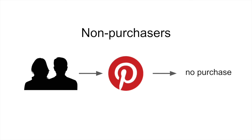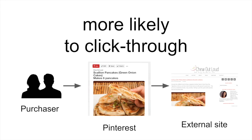We found several important differences between the behavior of purchasers and non-purchasers overall. For example, purchasers are at least 30% more likely, in general, to click through on pins to explore external content.